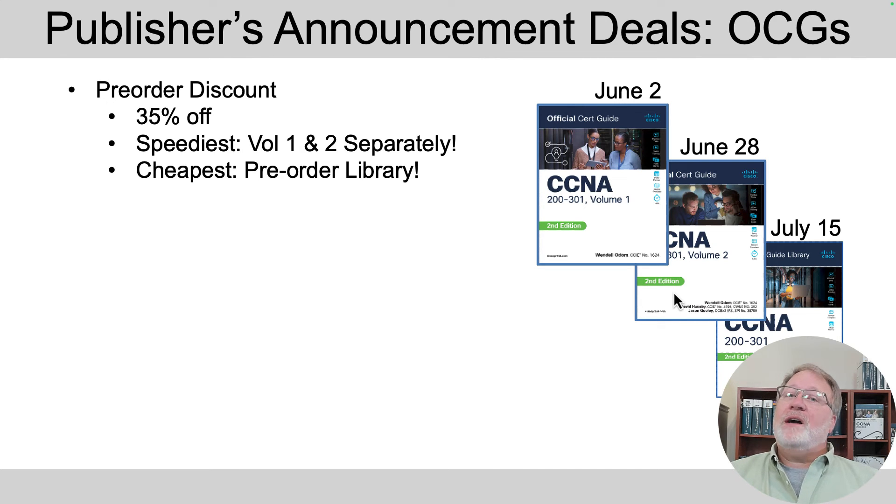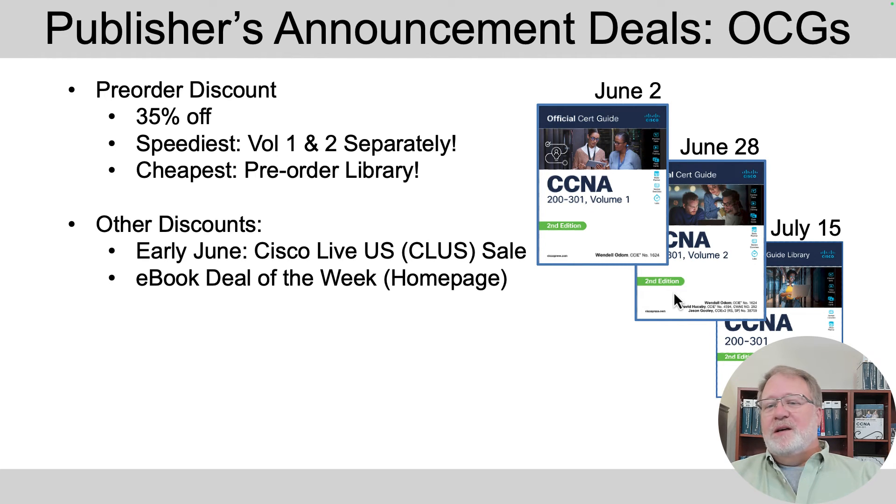However, the price of the library — just a box with both volumes — has a cheaper list price, so 35% off the library will be cheaper than buying them separately. If you want to save money, order the library and it'll ship around mid-July. After this pre-order discount goes away, they do sales all the time — for instance, Cisco Live is in early June and there's almost always a Cisco Live sale.